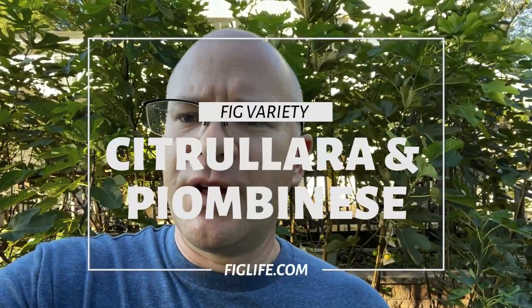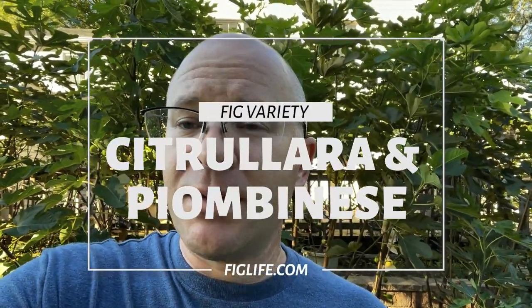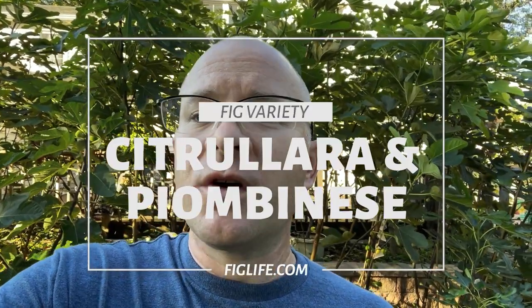Hi, good afternoon. This is Pete from figlife.com and today I'm looking at another fig variety that I'm trying for the first time. This one is called Citrulara — a variety that is becoming more widely available but still is kind of hard to find. There's not a lot of info out there about it, so I'm really interested to see what it's all about and if it does okay outside of areas with the fig wasp. Let's go take a look at Citrulara.